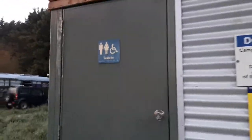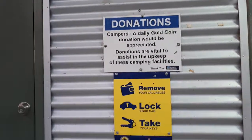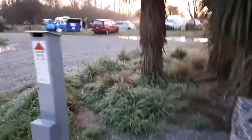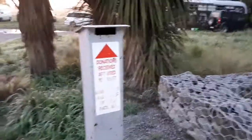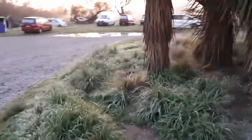Here is a disabled toilet. And you can put a donation in here — it's used to help access and maintain the camp.